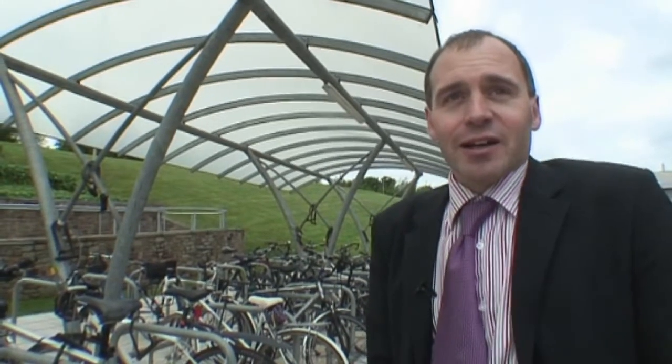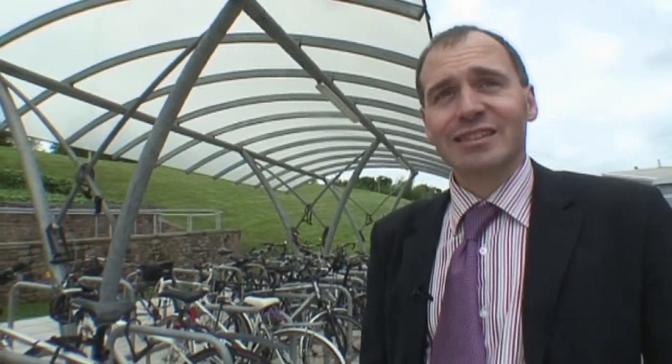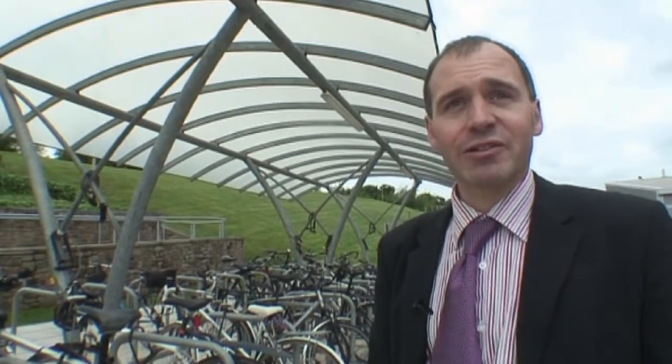Obviously working here we're all very aware of the environmental implications of travel and the need to reduce our carbon footprint. So myself and many colleagues use sustainable travel such as cycling, lift sharing, or public transport. And in fact the Met Office has its own bike pool, so anyone that doesn't have their own bike can borrow one to get around on.